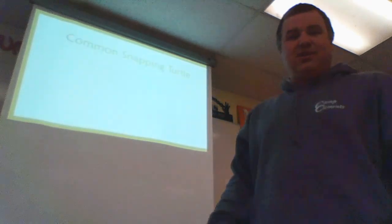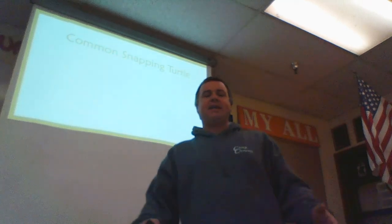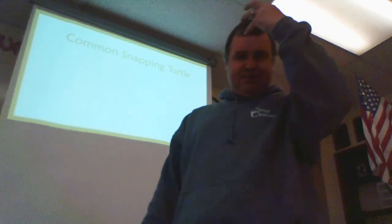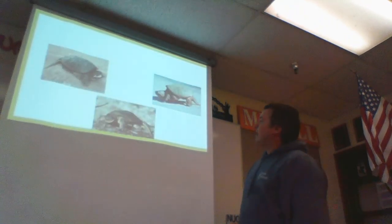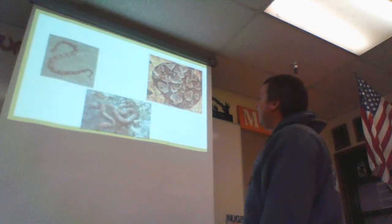Not an alligator snapping turtle, but a common snapping turtle. Now what's the difference between that alligator and that common? That alligator looks like a bad joker — check out his head, his muscularity up front, those little spiky spikes poking out. The common is still big, but the alligator's head is a big difference.